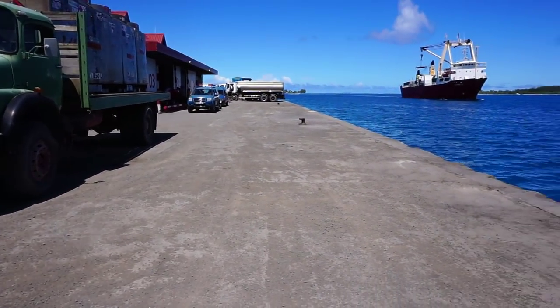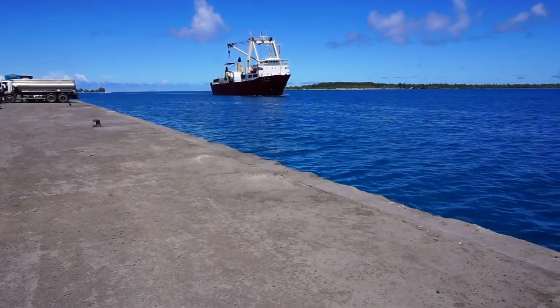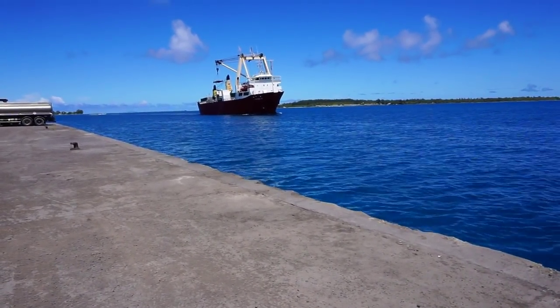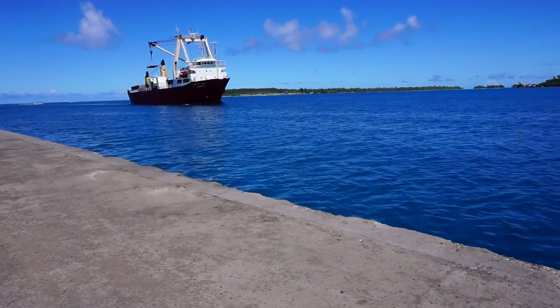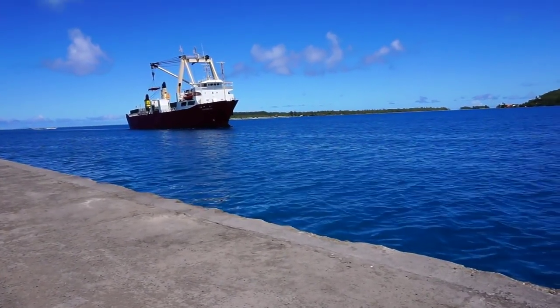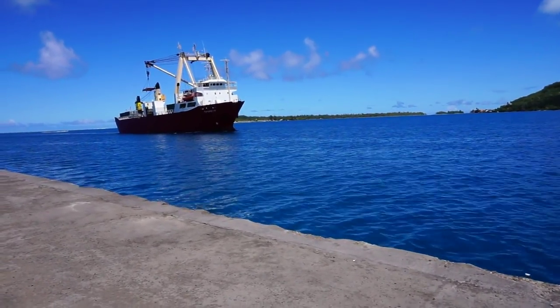This wharf has been improved over the years and it is still used for importing materials into Bora Bora. This is the only port, by the way, in Bora Bora. You can see a cargo ship coming into port right now as we speak.